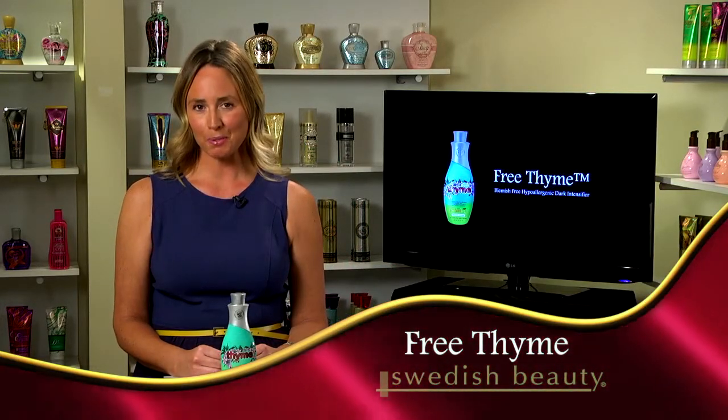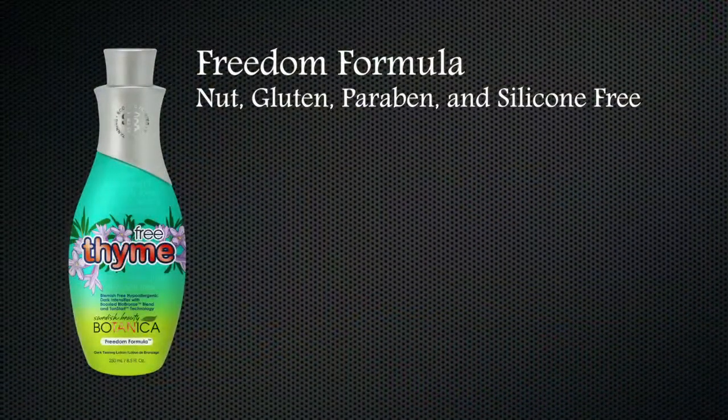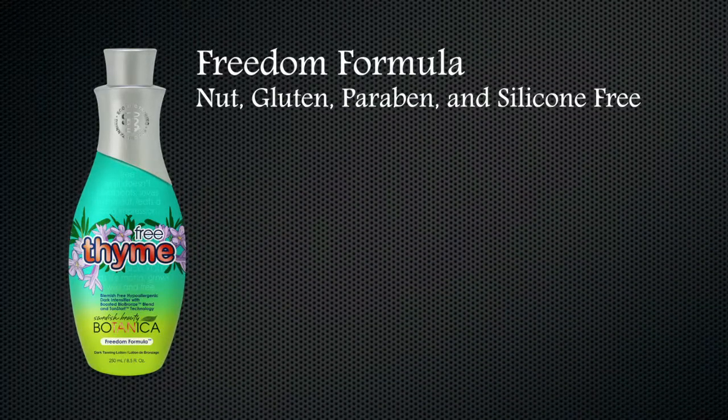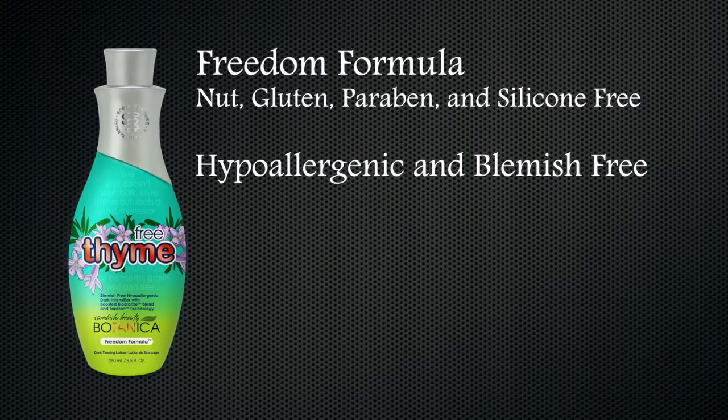This introduction into the Swedish Beauty Botanica collection is hypoallergenic. It features our new freedom formula and is blemish free. This formulation is free of nuts, gluten, parabens and silicone, along with being hypoallergenic and a blemish-free product for the most sensitive skin tanners.